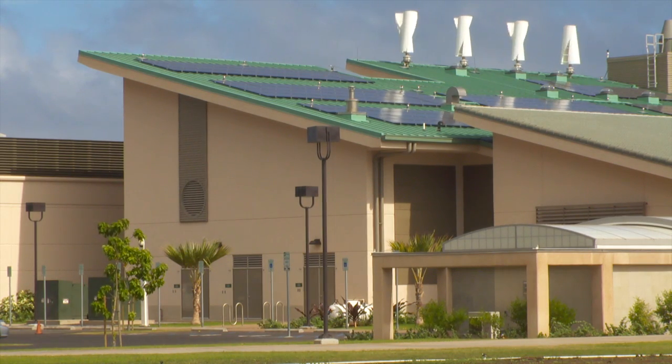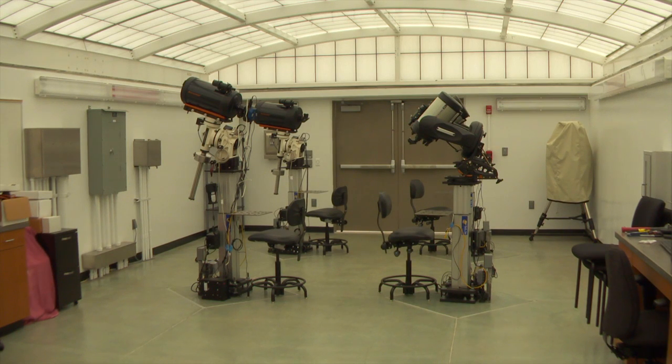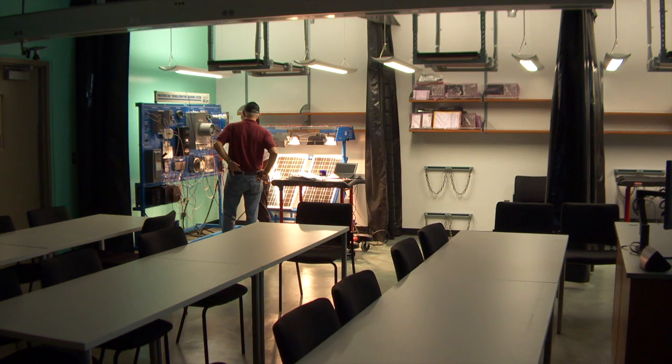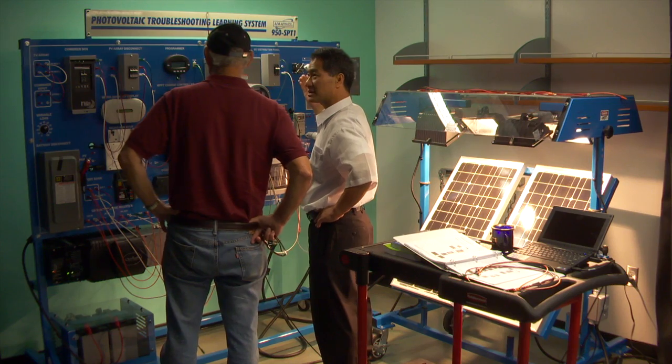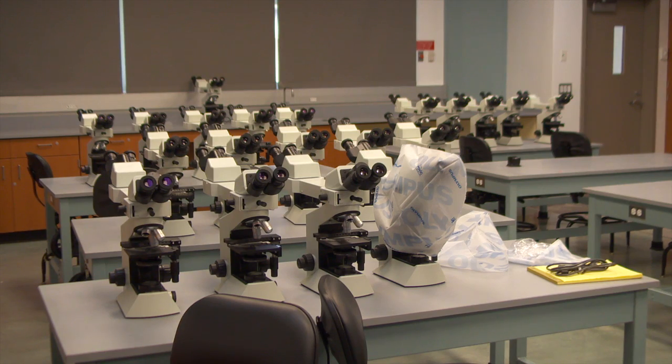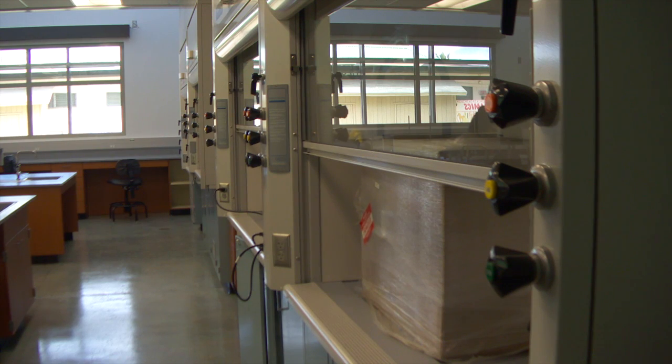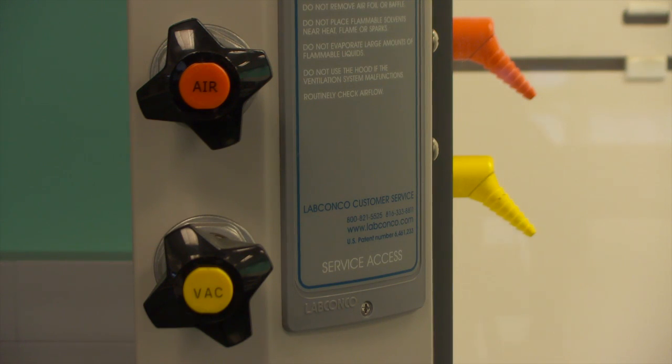The one-story concrete and steel building stands 45 feet tall and houses a teaching observatory with telescopes and state-of-the-art laboratories for astronomy, optics, physics, chemistry, anatomy and physiology, biology, microbiology, and the marine sciences, replacing four labs in the old science building constructed in the 1970s.